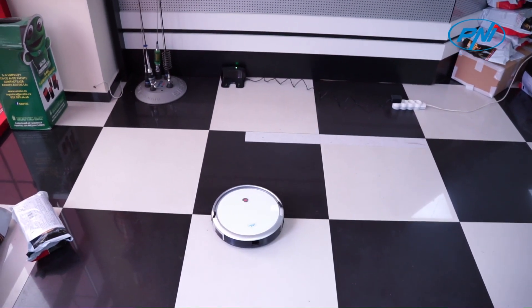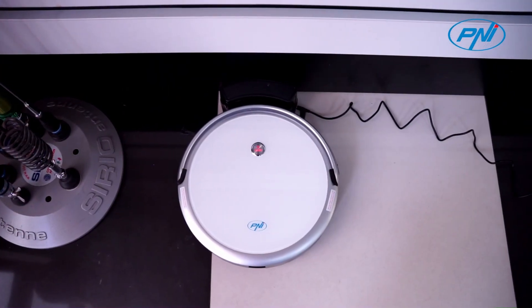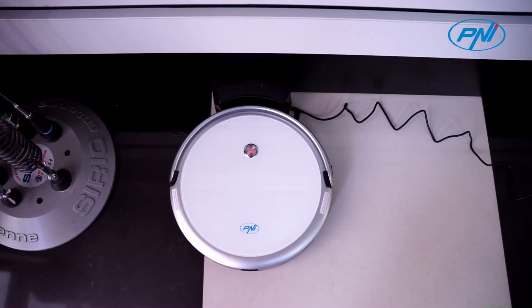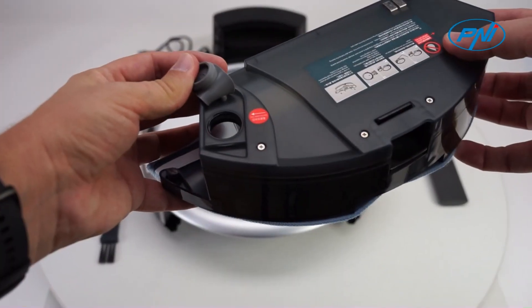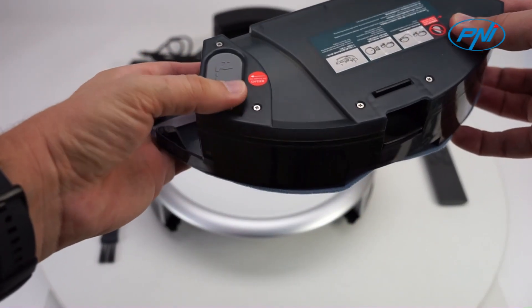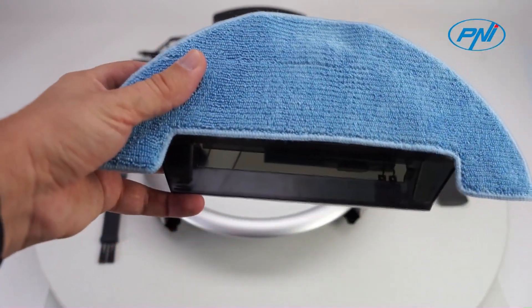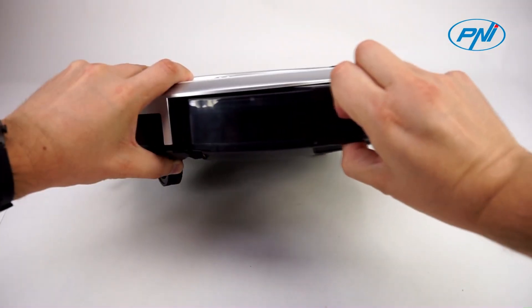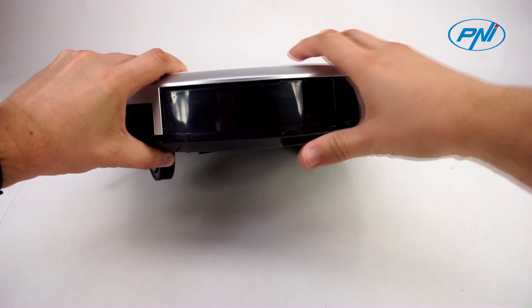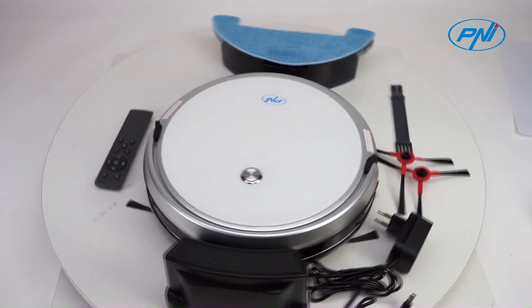The high-performance 2500 mAh lithium-ion battery ensures a decent operating autonomy. The mop function: washing is provided with the help of a 350 ml water tank. The side brush is longer than the standard ones to ensure a more efficient cleaning of the edges and corners. The vacuum cleaner automatically detects the connection of the mop washing bowl and switches to the respective cleaning mode.